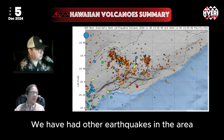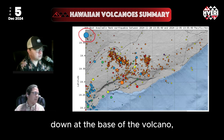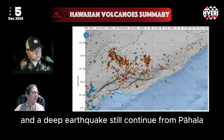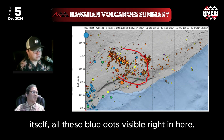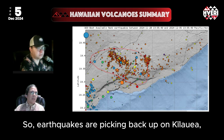We have had other earthquakes in the area, including a deep one in between Mauna Loa and Kilauea, down at the base of the volcano — the base of the island, in fact. The deep earthquakes still continue from Pahala as magma feeds into the area, and we're also seeing adjustments underneath Kilauea itself, all these blue dots visible right in here. So earthquakes are picking back up on Kilauea.